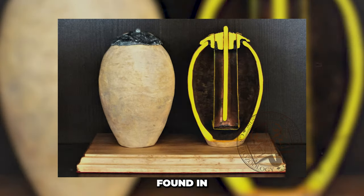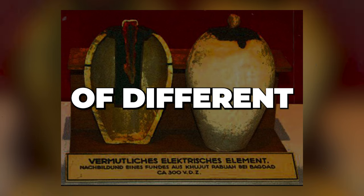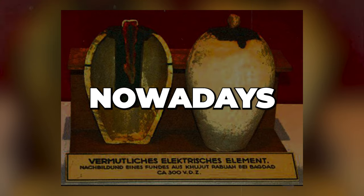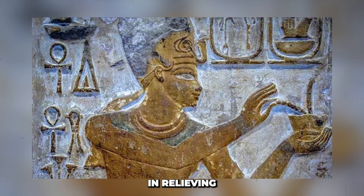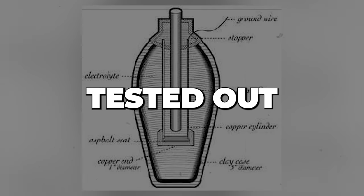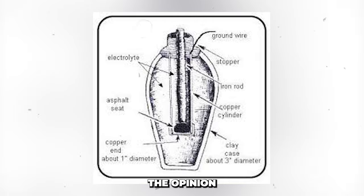If the artifact was indeed a battery, there are a few alternative hypotheses about what it was used for. Medicine is one possibility — the ancient Greeks, for example, discovered that applying electric fish to the foot was effective in relieving pain. Another theory suggests the battery was concealed behind statues of idols to give followers an electric shock as a form of religious enchantment, an idea tested in a documentary released in 2005. Koenig himself believed the battery was used in the process of gilding — covering one metal with another.